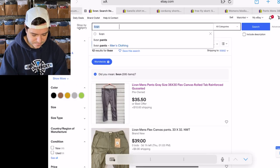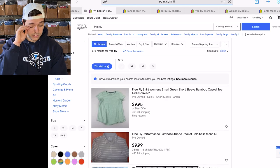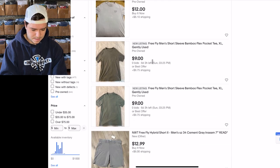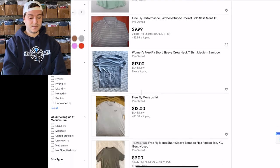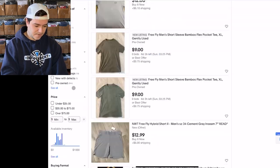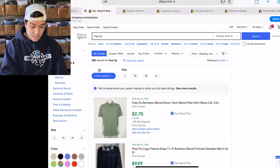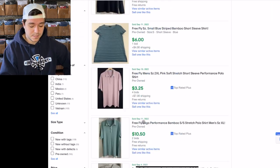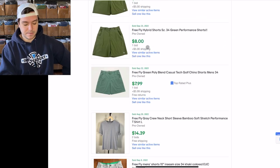Let's just look up the whole brand, Free Fly. Not great for a shirt — 9 bucks. Sometimes I'll just look at the first couple listings and think the brand sucks. 678 listed, 883 sold — actually the brand does not suck. The whole brand is over 100% sell-through rate, but shitty prices. This is definitely a great bins brand — it'll flip super fast, but bad prices.